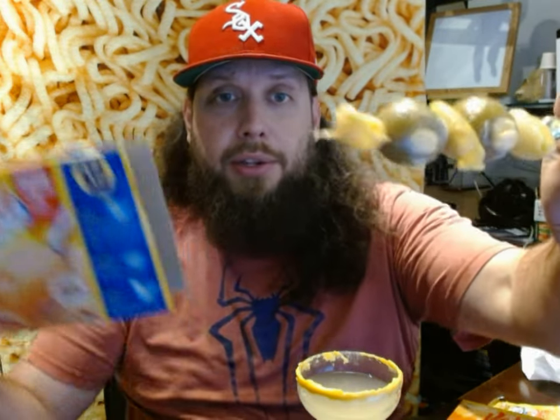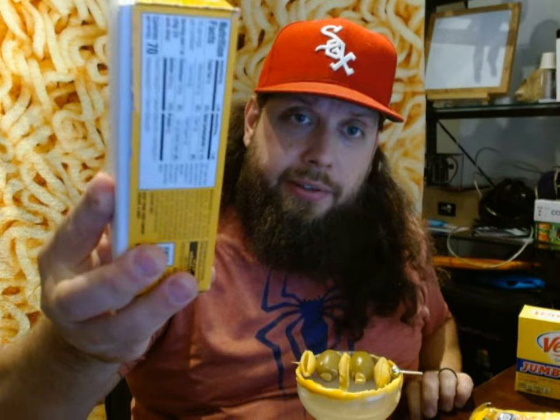I have these shells made from this box of Velveeta jumbo shells. Also on the skewer, you will notice two stuffed olives, and those olives are stuffed with chunks of this brick of Velveeta. You will also notice on the rim of this glass, there is a bit of cheese stuck to the rim.